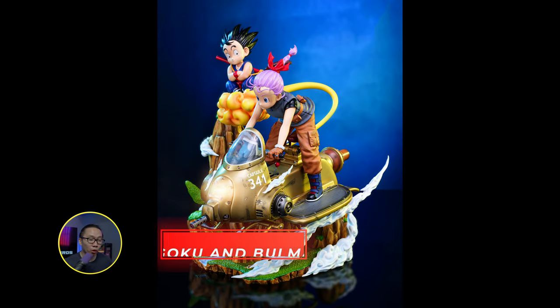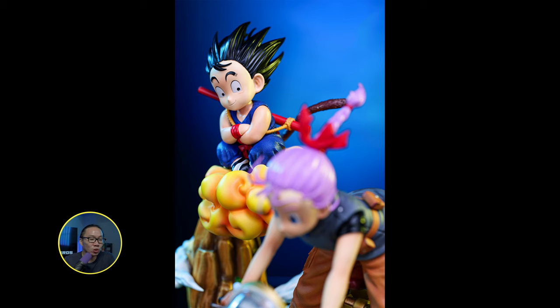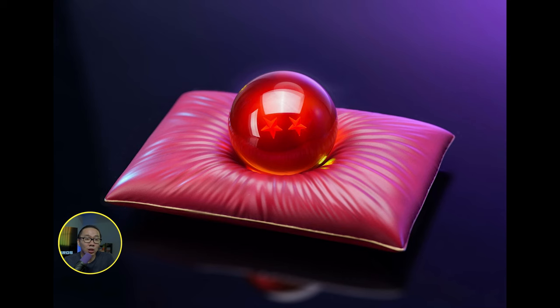First piece is we have this diorama of Goku and Bulma. Goku seems to be still young here and they are actually floating up in the clouds. Very nice concept for a Dragon Ball statue. I really enjoy dioramas such as this. Kinda wish they are in quarter scale sometimes, but I do understand a lot more anime collectors are into 1/6 scale rather than 1/4. By the way, you also get a life-size Dragon Ball with this purchase if you get the statue.